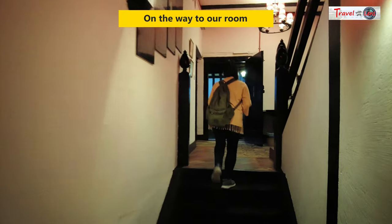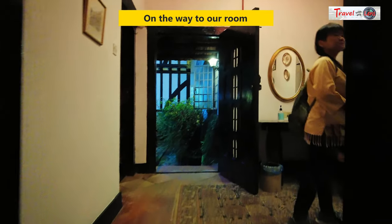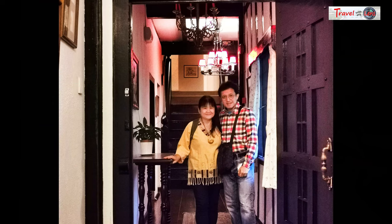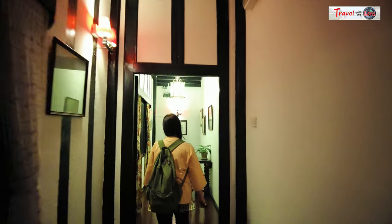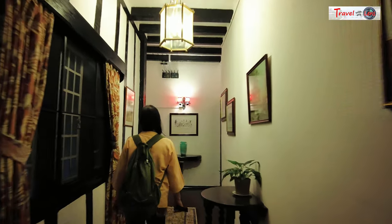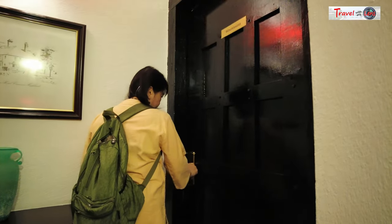After check-in, we went straight to unload our luggage in our room. Each room is named after a place in the UK — for example, we stayed in the Windermere room. In the beginning, it had only 6 rooms and its clientele was mainly homesick British expatriates. Now it has a total of 23 rooms.